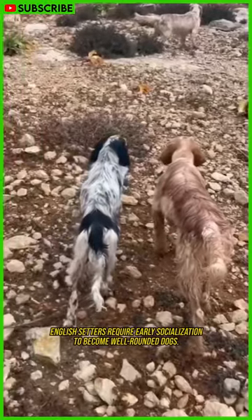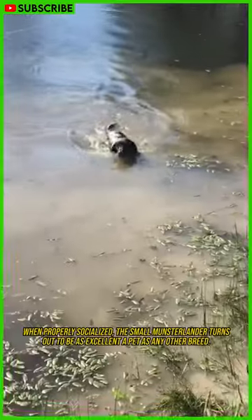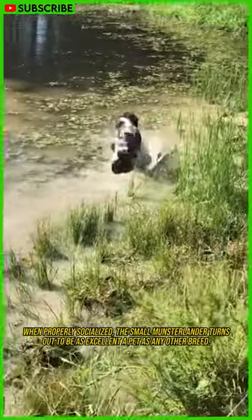English Setters require early socialization to become well-rounded dogs. When properly socialized, the Small Munsterlander turns out to be as excellent a pet as any other breed.